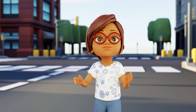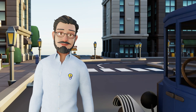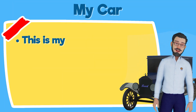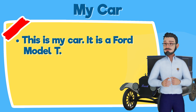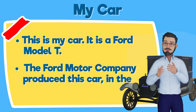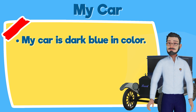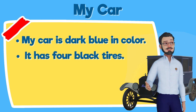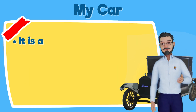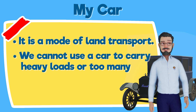That sounds like fun! But first, can you please show us how to do it, Dr. Beaconspear? Sure, Pam. Let me speak about my car. It's right here. This is my car. It is a Ford Model T. The Ford Motor Company produced this car in the early 1900s. My car is dark blue in color. It has four black tires. It has four doors with silver handles. It is a model of land transport. We cannot use a car to carry heavy loads or too many passengers.